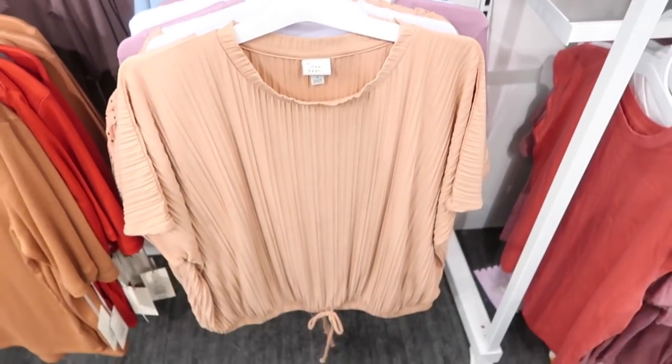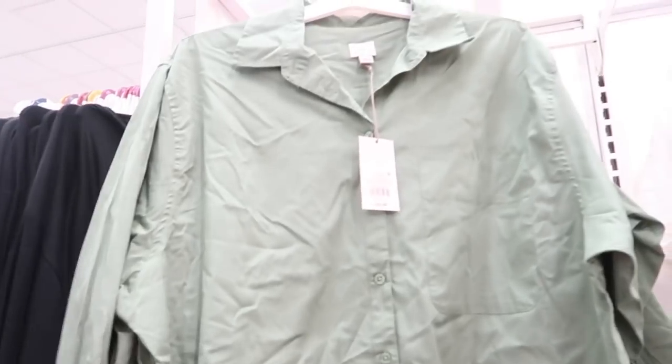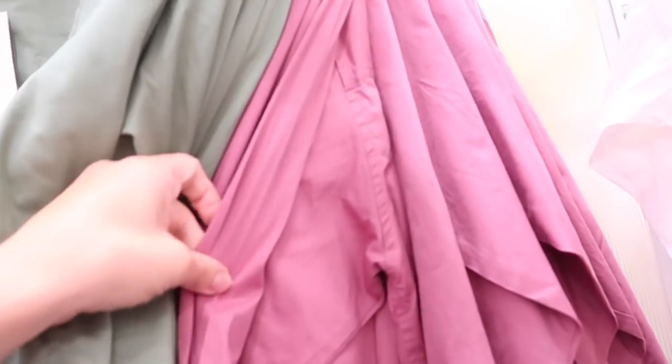More colors in the button down top from A New Day. The material is kind of like a poplin but a little more silky. Has the collar, buttons all the way down with that pocket, more of a relaxed fit in the body, and button detail on the wrist with the same detailing in the back. Colors include solid white, blue and white stripe, pink, and straight white.